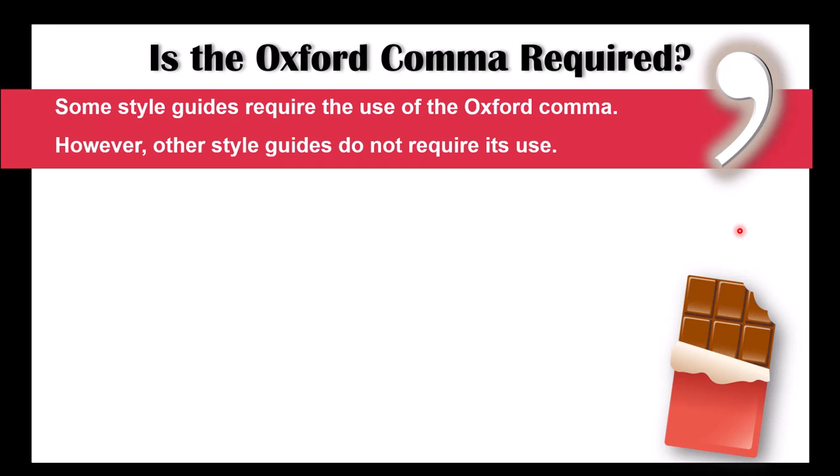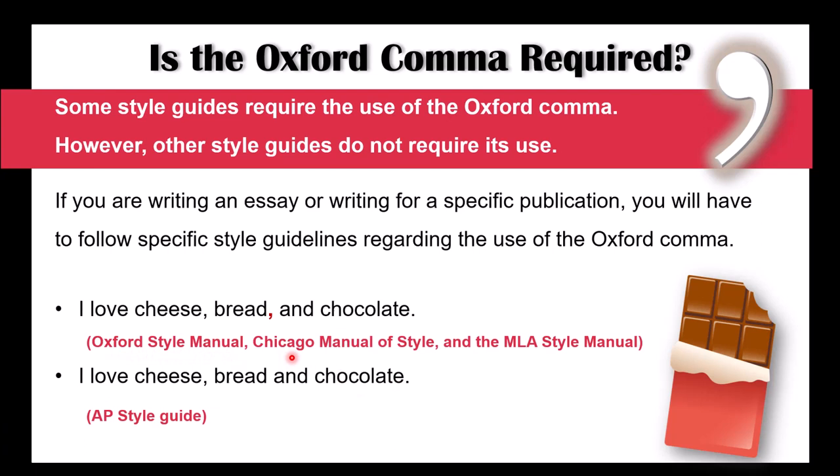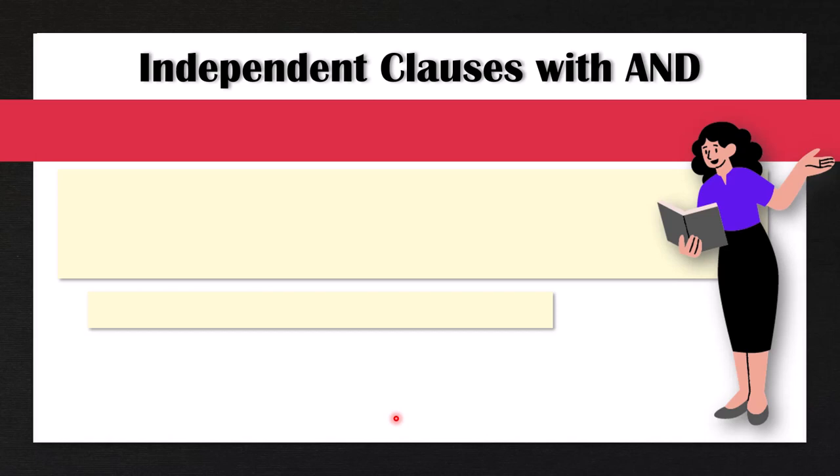So is the Oxford comma required? Some style guides require the use of the Oxford comma; however, other style guides do not require its use. If you're writing an essay or writing for a specific publication, you'll have to follow specific style guidelines. For example, the Oxford Style Manual, the Chicago Manual of Style, and the MLA Style Manual do require the Oxford comma: 'I love cheese, bread, and chocolate.' However, in the AP Style Guide, they do not use the Oxford comma: 'I love cheese, bread and chocolate' — without a comma before 'and.' Now, even though it's called the Oxford comma, it's not very typically used in England; it's more commonly used in North America. But really the most important thing is to be consistent. If you use the Oxford comma once in your essay or article, use it throughout the entire text.